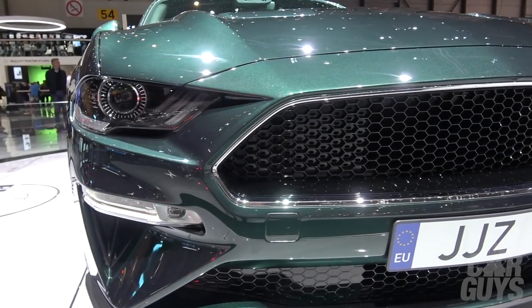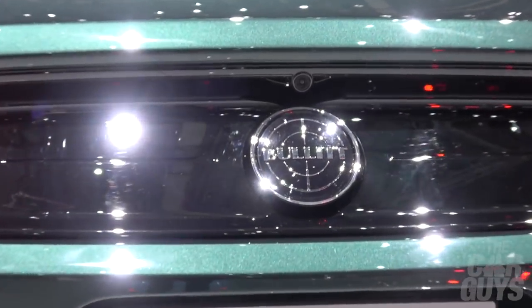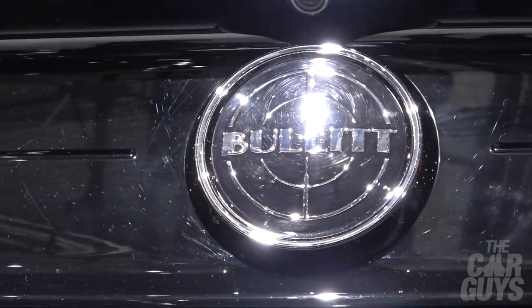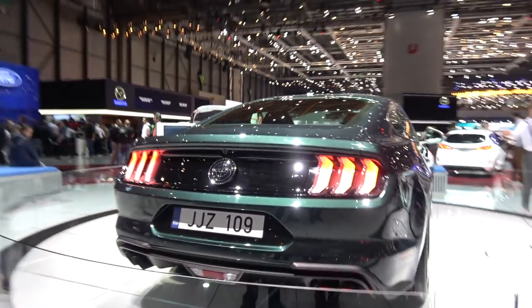2018 Mustang inspired by the film Bullitt. Look at that — that's really smart. Who isn't loving the Bullitt Mustang? I mean come on — I would have one.